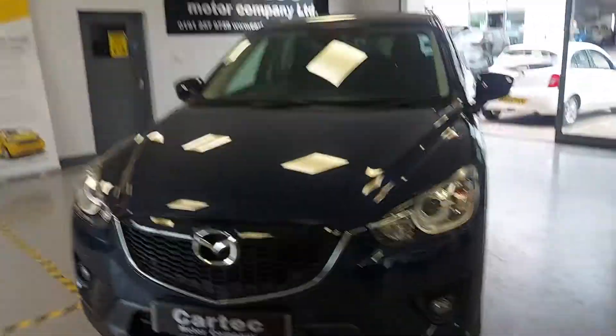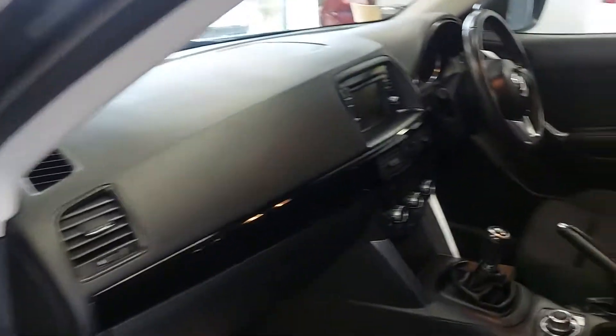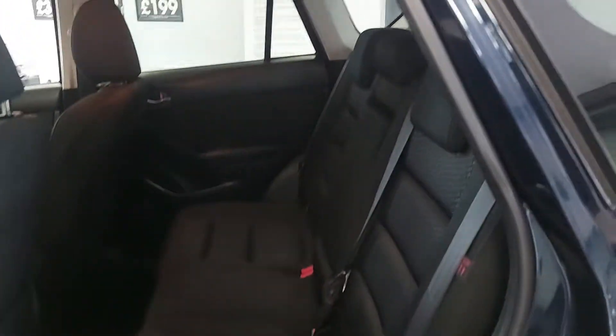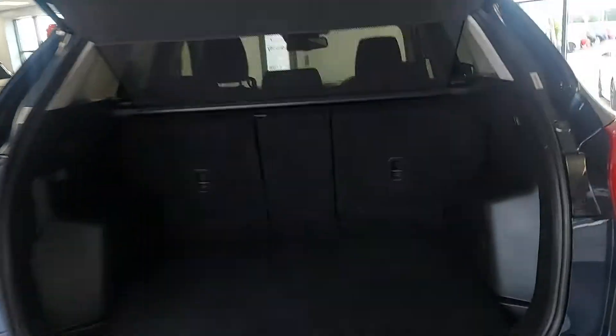It's got front parking sensors as well, auto lights and all that as you can imagine. Lots of room — I've got the seats pulled right back and you can still see there's legroom in the back hall. Got ISOFIX as well. Huge boot — these boots are bigger than anything like your Tiguan, X1, or Q3.